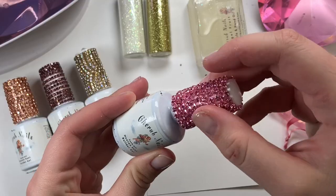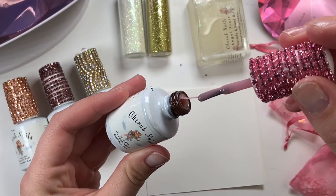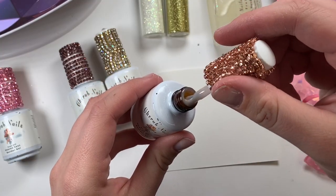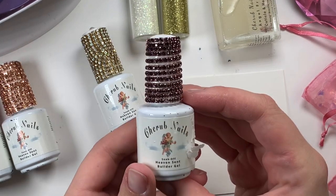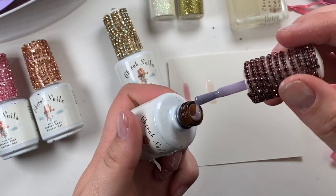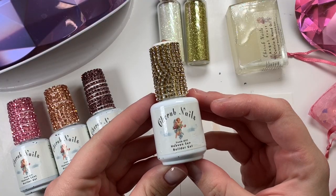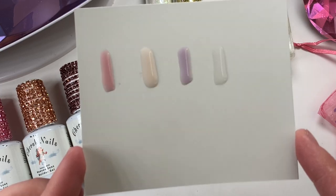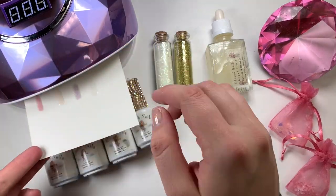And then four builder gels. This is the pink one — this was my first time working with builder-in-a-bottle and the viscosity is very interesting. I really liked it. It's super thick, kind of stringy, super fun to work with, and very strong too. And then there's the clear one. Here are all the swatches — I'm going to cure them for 30 seconds and this is what they look like.